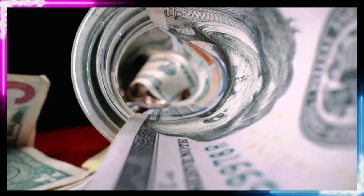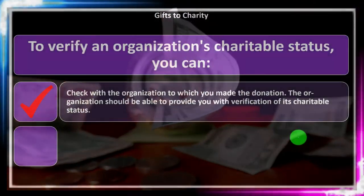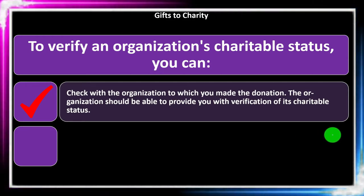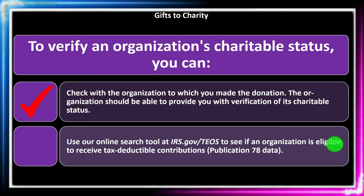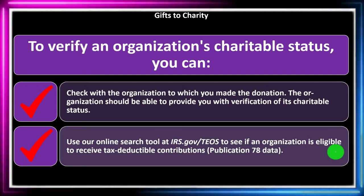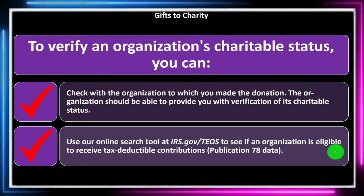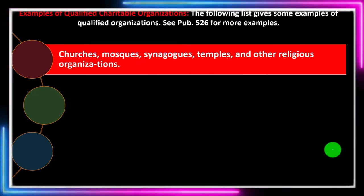Check with the organization — they should be able to provide you with verification of its charitable status, and they're typically very vocal about it. You can also use the IRS online search tool at irs.gov/teos to see if an organization is eligible to receive tax-deductible contributions and check them out there.